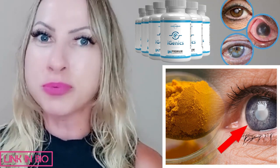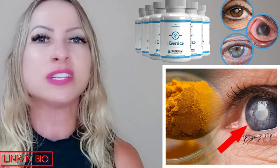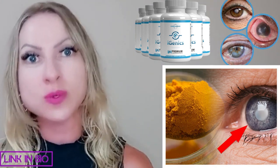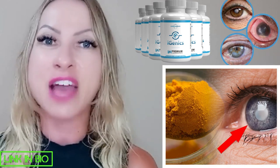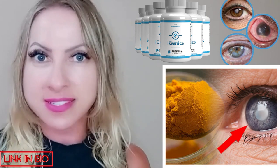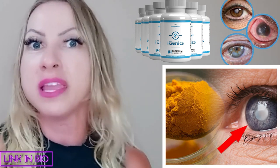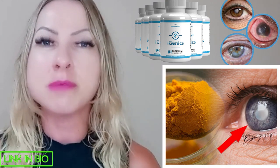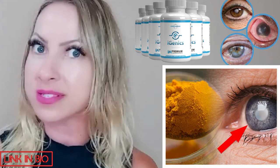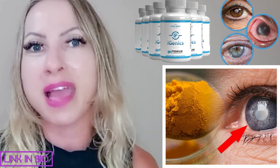Moreover, it improves cognitive function and mental clarity. This product lets you test it out — it gives you a 60-day money-back guarantee. You have 60 days to take this supplement and after 60 days if you realize it wasn't made for you or you are unhappy with it, simply contact the support team and ask for a refund. You get your money back.